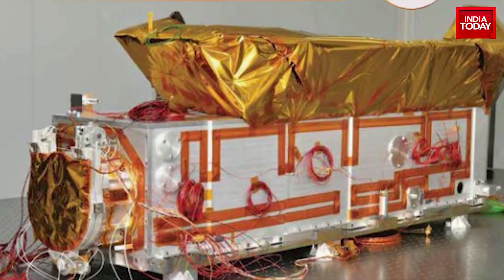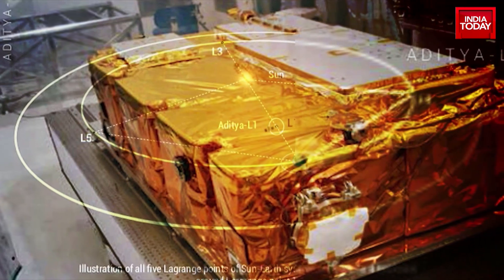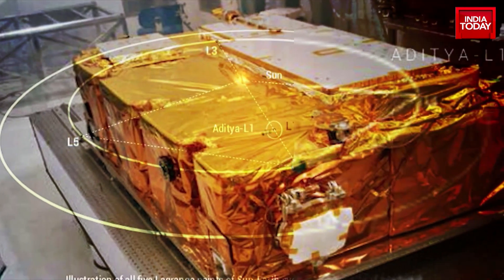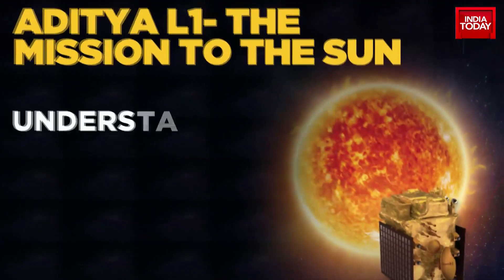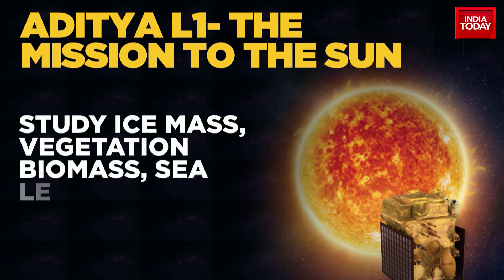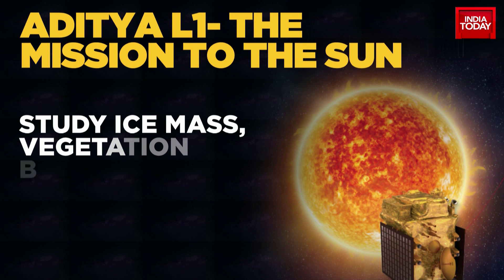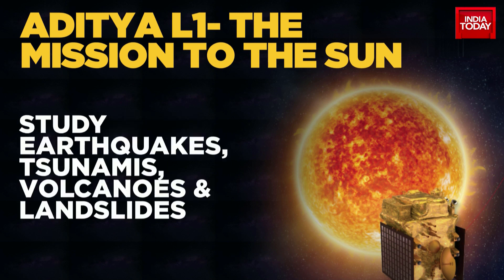Aditya L1 will carry 7 payloads: 4 of them will carry out remote sensing of the sun, and 3 others will do in-situ observations. These will help understand changes in Earth's ecosystems, study ice mass, vegetation, biomass, and sea level rise. The observations will also help understand groundwater and different natural hazards like earthquakes, tsunamis, volcanic eruptions, and landslides.